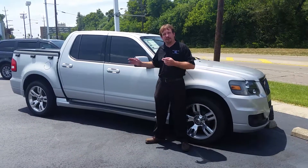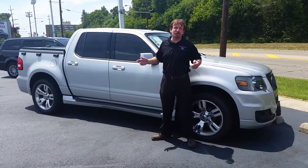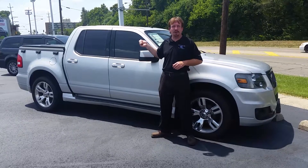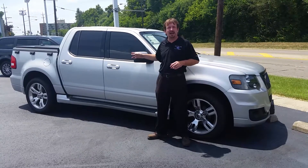I've got something exciting for you today. It's part SUV, part truck — it's the Explorer Sport Track. It is a 2010 with just about 90,000 miles on it. It is the Adrenaline Special, that's got the V8, the 4.6 liter V8 engine in it, and it's also got lots of extras. It's got the sunroof.